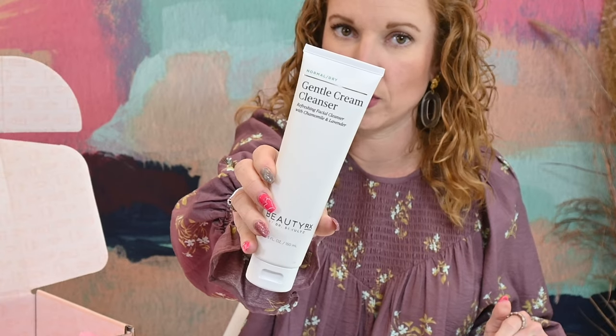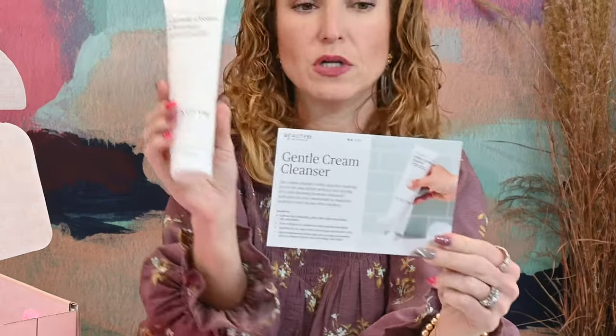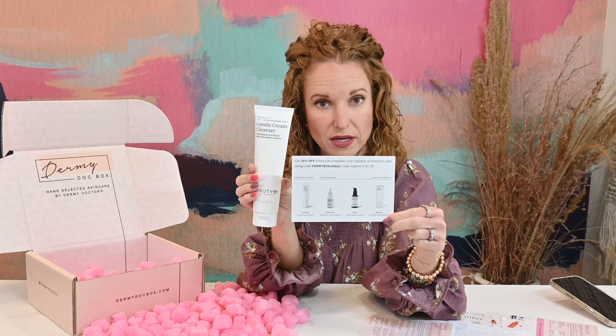Super stoked to try this. Dry skin is where I'm at through winter — my skin gets crazy. She also included a little card about this product with coupons and more information. As you can see, it's full size. This has a retail value of $28.